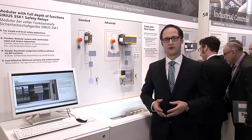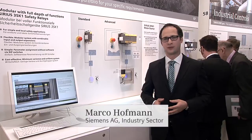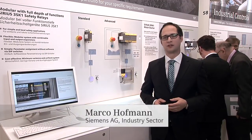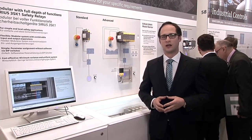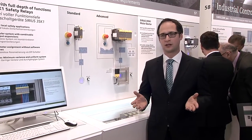Are you looking for a rapid and easy way to realize a safe plant? Then the innovative Sirius 3SK1 safety relays, offering simplicity, flexibility and efficiency, are the perfect solution for you.